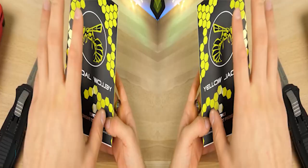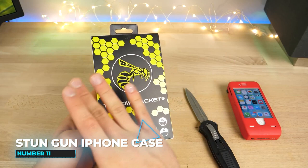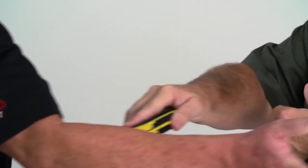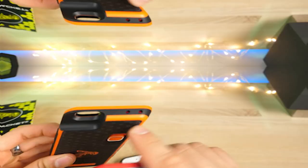Number 11: The Yellow Jacket Stun Gun iPhone Case. This has got to be one of the coolest banned gadgets on our list. It's made of sturdy plastic for safeguarding your phone from damage, and the rubber coating gives you an excellent grip. Coming with a rechargeable battery, this gadget also powers the built-in stun gun and extends the life of the case. It would definitely give strong shocks to anyone who intends to hurt you.